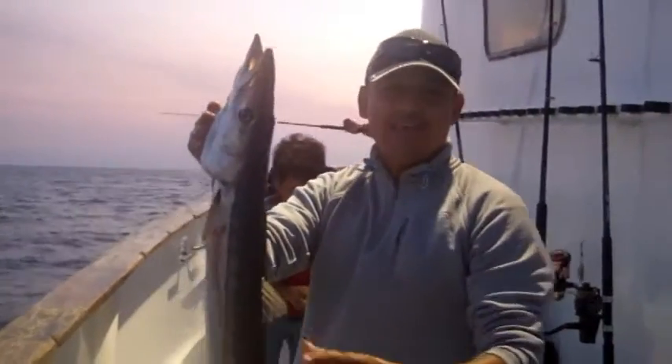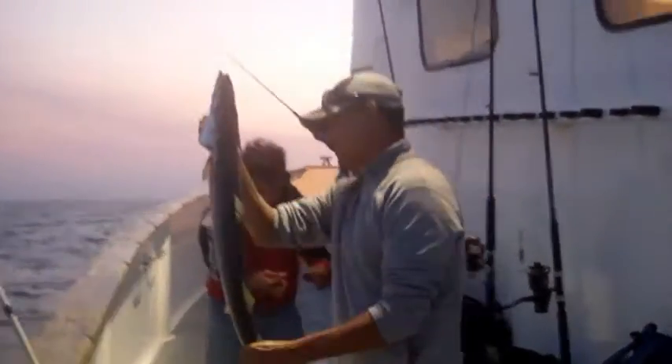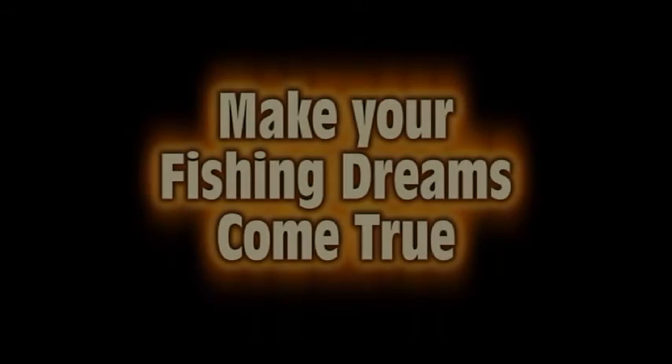Yeah, Oscar. Felicidades. Thank you. Good fish, man. Get him. Leave his head in the water. There you go. Nice, dude. Nice car. Nice fun.